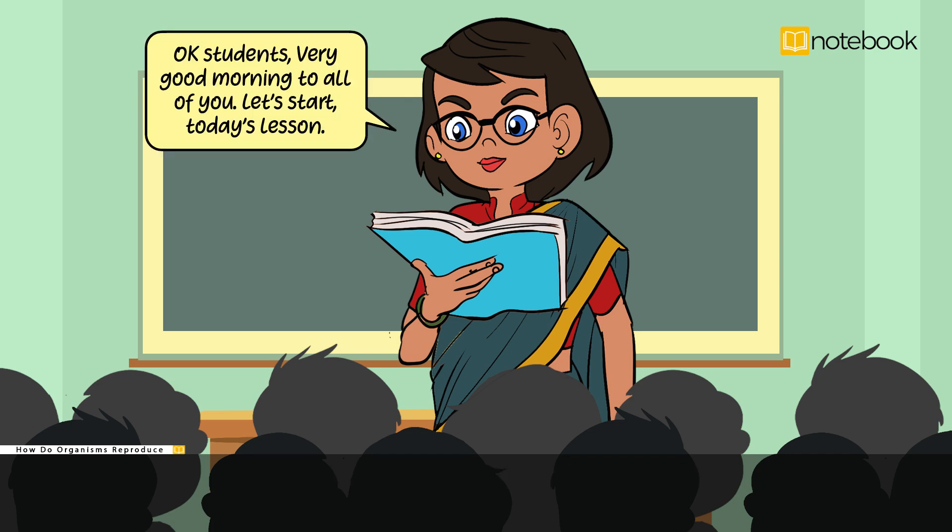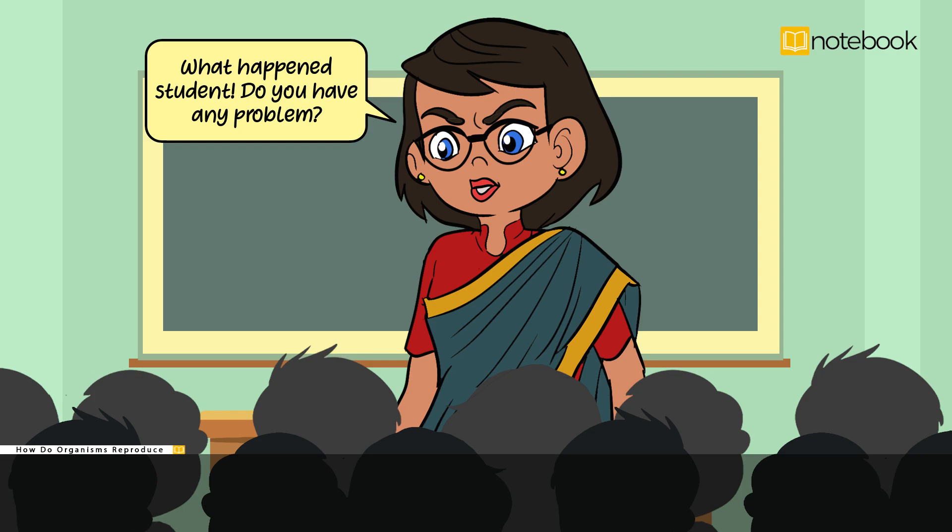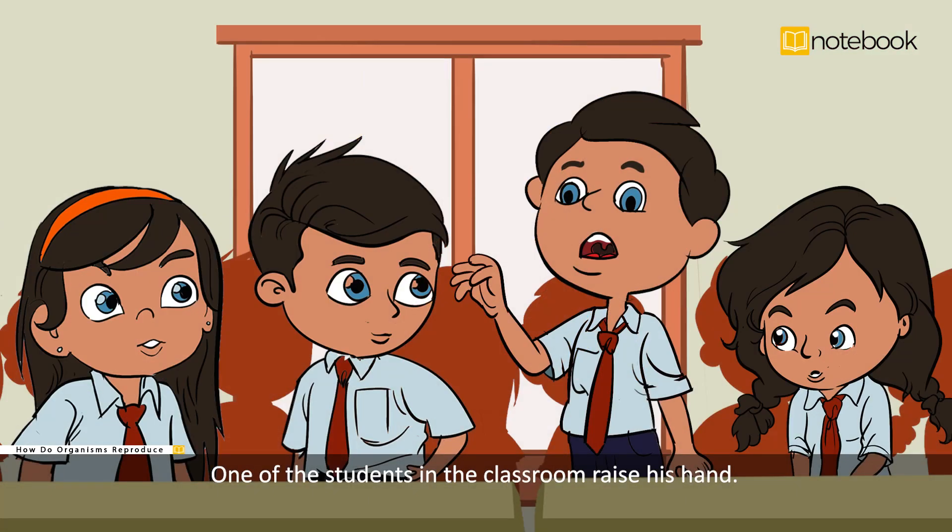Okay students, very good morning to all of you. Let's start today's lesson. But all the students are still excited and are whispering with each other. The teacher asks: what happened students, do you have any problem? One of the students in the classroom raises his hand.